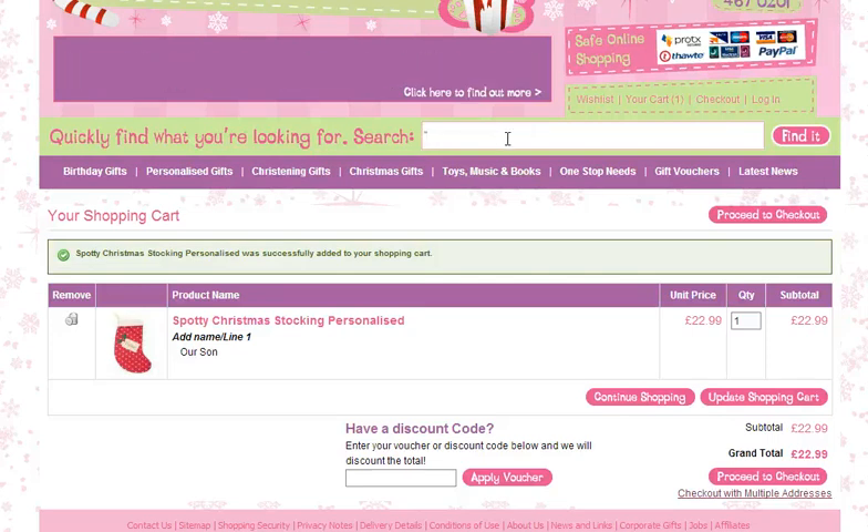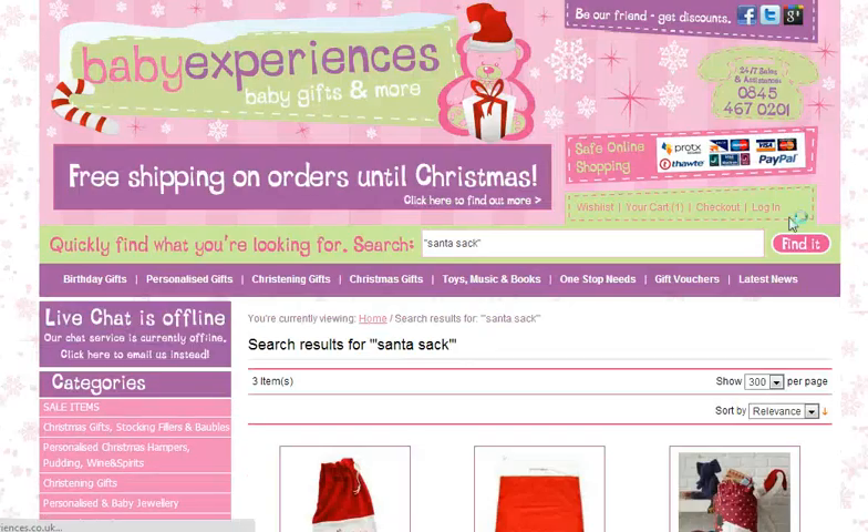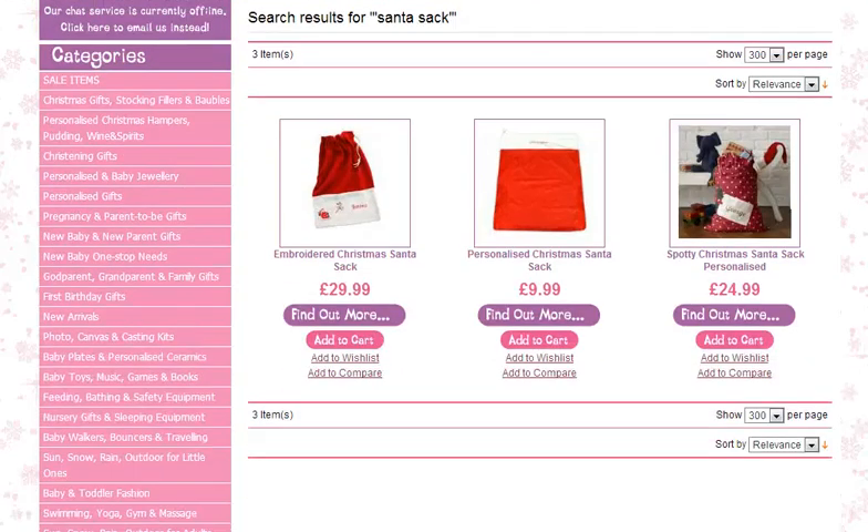Put quote marks around it just to be more specific with your search and search for Santa Sack, then press find it. It gives you a few options here ranging from $9.99 up to $29.99 depending on which you want and the quality of it. Again, this is one of our most popular ones and it goes along with our Christmas stocking that we have just selected.